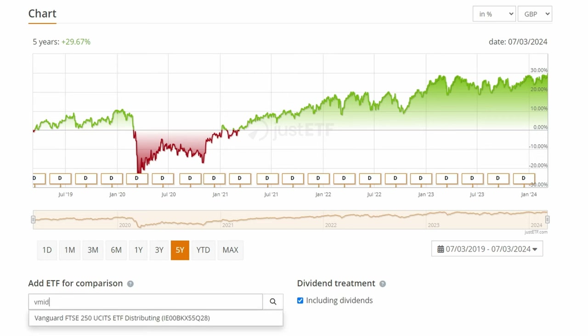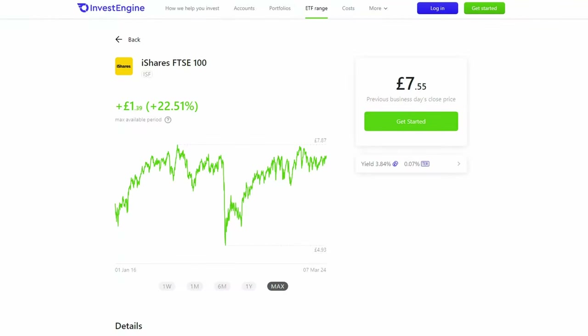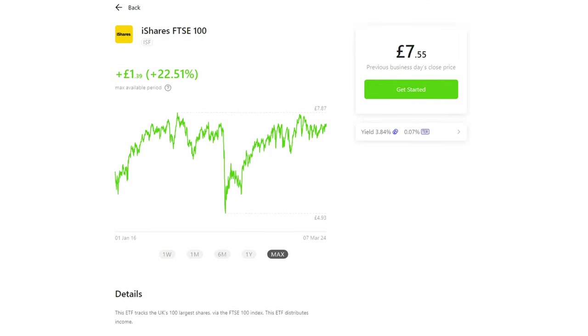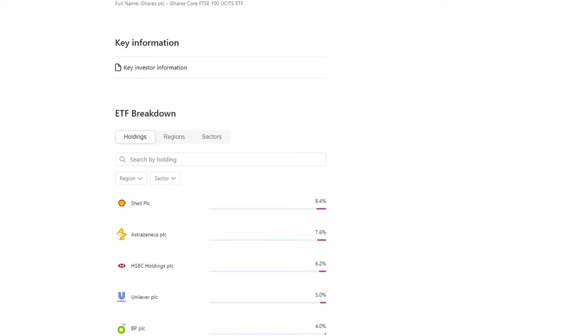Adding a FTSE 250 ETF to the chart, we can see that the situation there is no better — in fact it has delivered an even lower total return. Although past performance does not guarantee future results, I'm personally not convinced that the FTSE 100 or FTSE 250 offer good long-term investments. I just think that an ETF tracking these indexes forces me to include all the low-growth mature companies that I'd never pick individually, such as oil companies like Shell and BP, a bank like HSBC, and even a tobacco company like British American Tobacco.